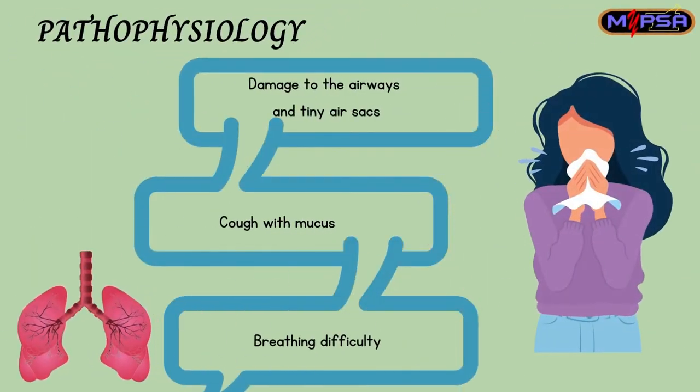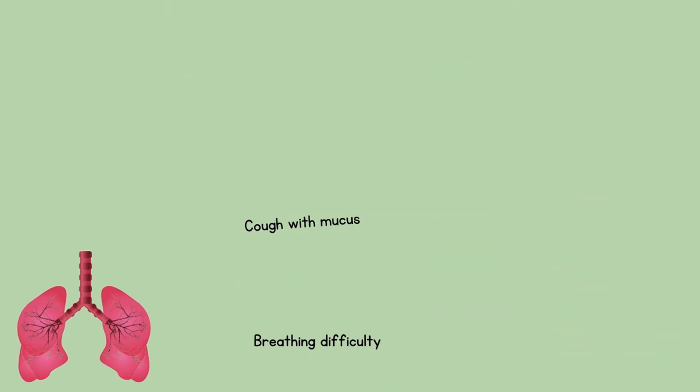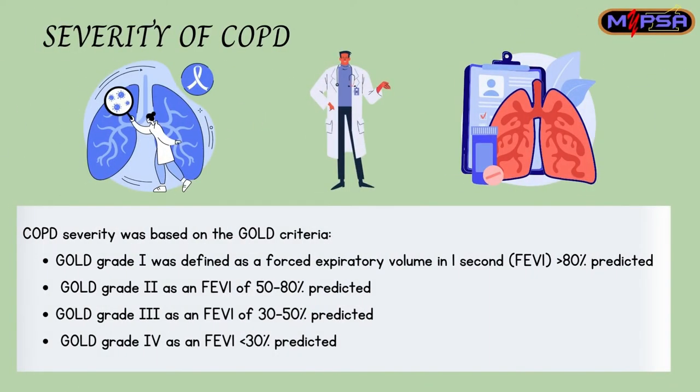the spirometer. Next is the pathophysiology of COPD. It causes damage to the airways and tiny sacs, resulting in coughing with mucus and breathing difficulties. COPD severity is divided into several stages according to GOLD criteria. FEV1 is the amount of air